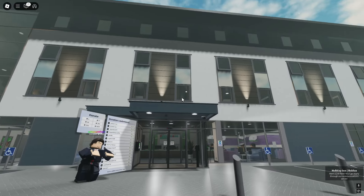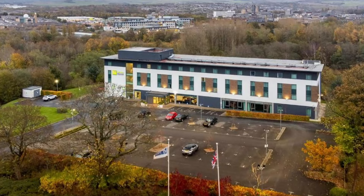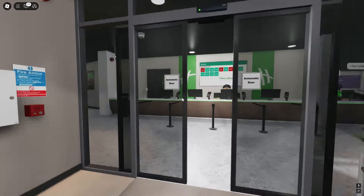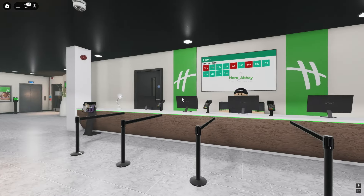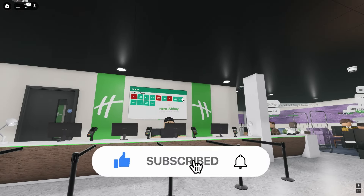First off, I would like to say the exterior of the building is super realistic. I found the exact same image on Google, which is really nice and cool to see. We head straight in and there's a nice entrance to the hotel. The reception looks really nice — it's got a nice welcoming feeling, and it actually shows what rooms are available, just like the Premier Inns.